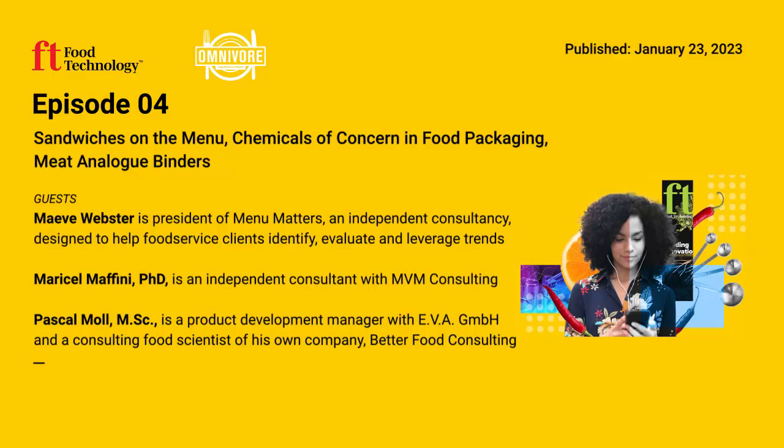Coming up on Episode 4 of Omnivore: product innovation in sandwiches, an assessment of chemicals in food packaging, and clean label ingredients for plant-based meat alternatives. All that and more — this is Omnivore from the editors of Food Technology and the Institute of Food Technologists.